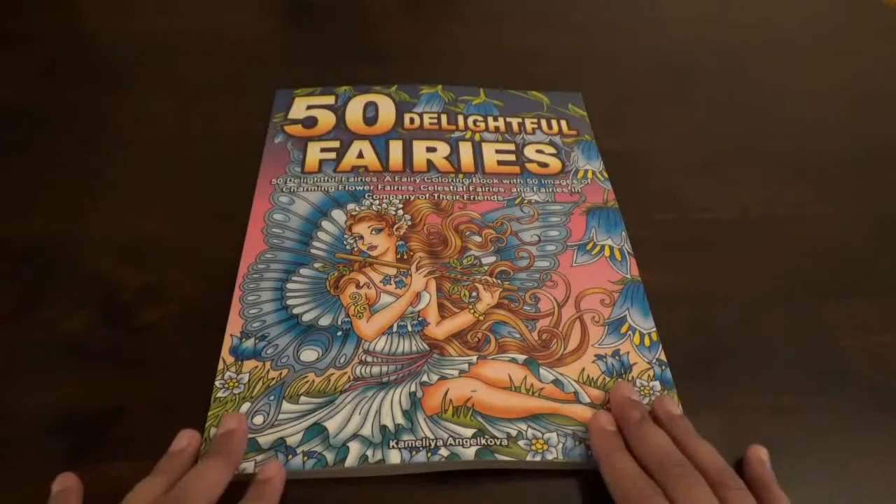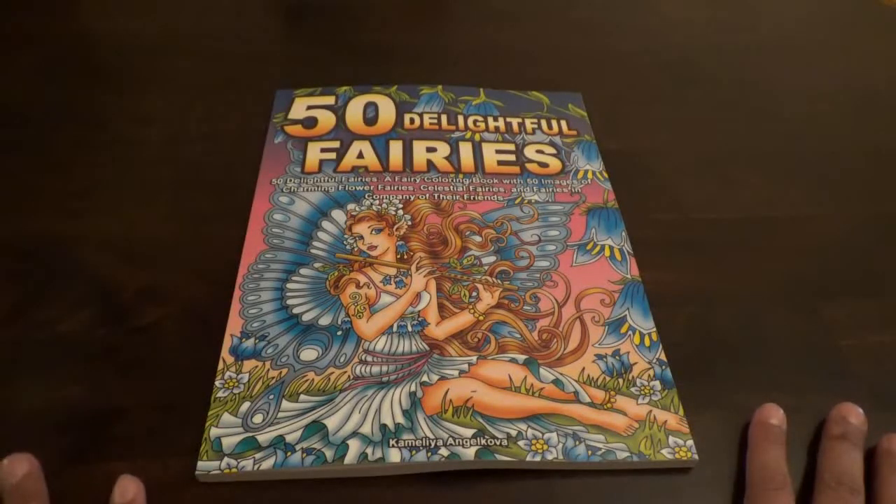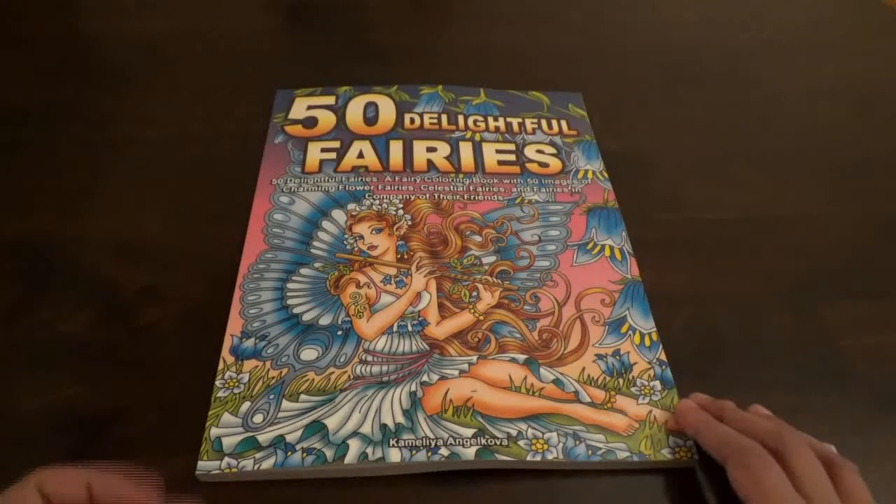This is a fairy coloring book. You can purchase this on Amazon — I will leave a link down below where you can purchase it. I am an affiliate, and I have to do this as a disclaimer. I make a very small commission through that link. If you purchase a book, it goes right back into the channel for new books, new supplies, and such, and to help on giveaways too.